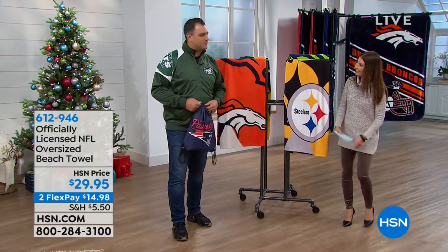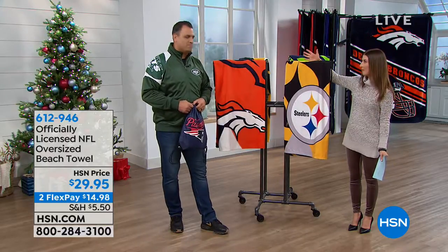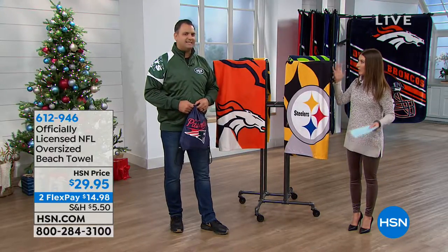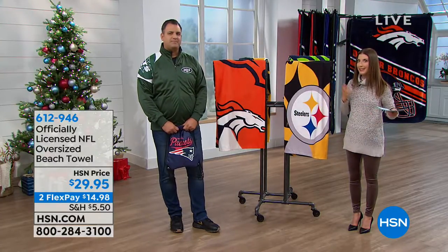How are you? Good, how are you doing Anthony? Good to see you. I'm doing fine. Welcome back. And we know you bring us the best of the best. This is all official NFL licensed gear — we've got jackets, we've got towels, we've got throws, we've got fun sunglasses and hats, you name it.